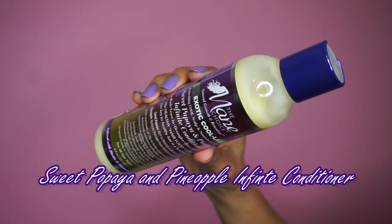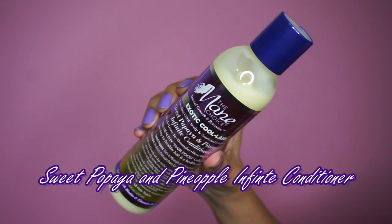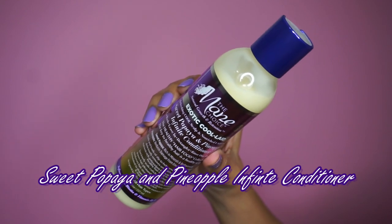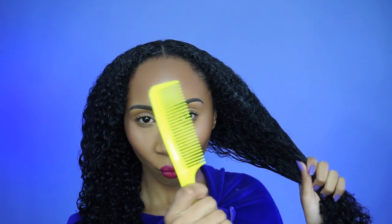Going in next with the Sweet Papaya and Pineapple Infinite Conditioner — I'm going to use this to detangle. I absolutely love this product and products like this that are multi-use. In conjunction with being a detangler and a regular rinse-out conditioner, you can also use this as a leave-in, as I did in the video. As you guys can see, my comb is gliding through my hair. I'm going to be honest — I hate detangling, it actually makes me cringe, but this product made detangling so easy, I couldn't believe it.